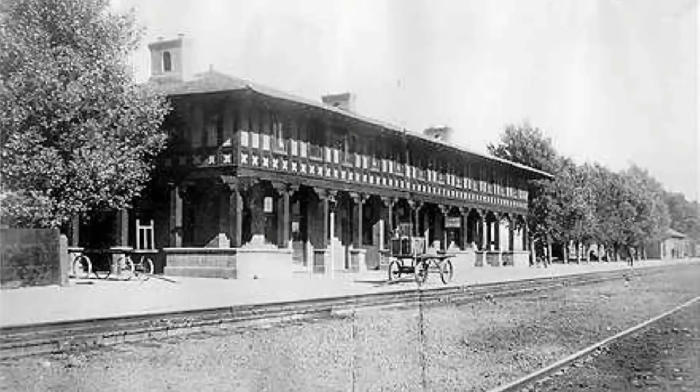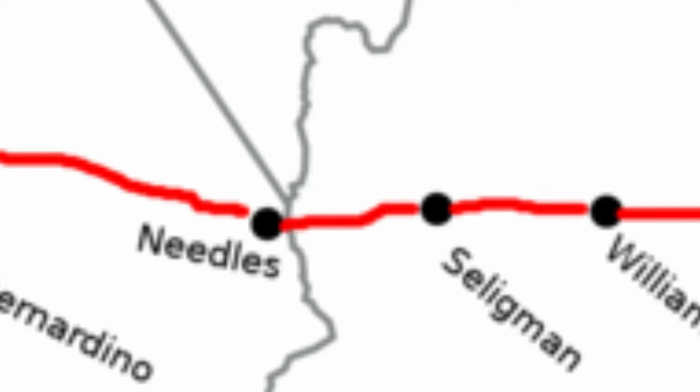Engine 1010 pulled the three cars between Needles, California and Seligman, Arizona — a total of nearly 150 miles — and remained on the train for the longest duration of any engine in the run, clocking 3 hours and 31 minutes.